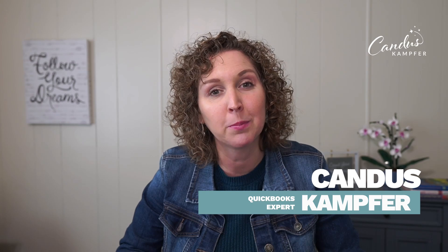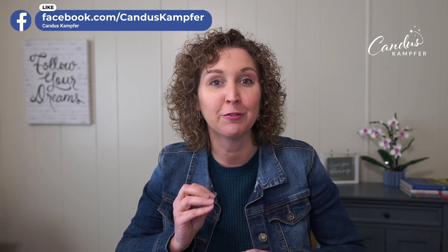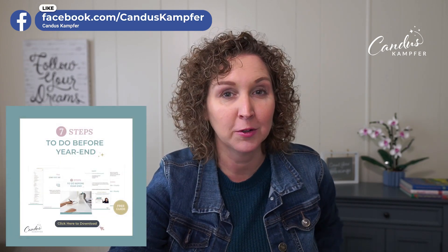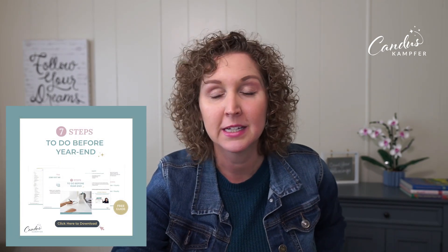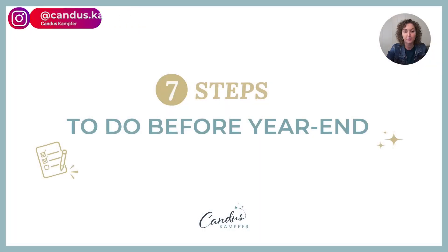Can you believe we are already wrapping up this year and moving into next year? I've created this video to give you the seven things you want to do before the end of the year. You won't need to do all of them — it'll depend on your business. If we've never met before, hi, I'm Candace Camper. I love to help business owners and bookkeepers create confidence with QuickBooks. I also have a PDF download you can grab up above or down below if you don't want to take notes. Otherwise, grab a paper and let's jump in.